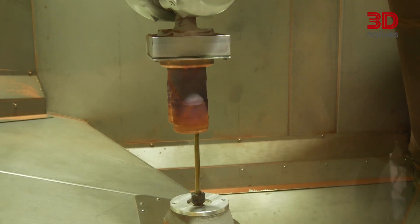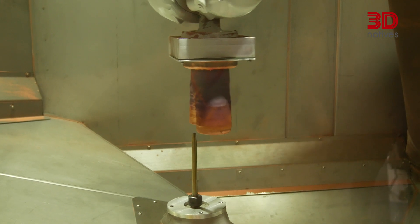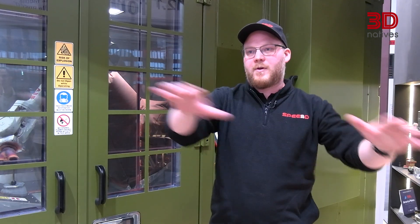We also provide a solution called Speed Cell — another container with a milling machine inside and treatment ovens, so you get the full capability of both machines for producing parts.